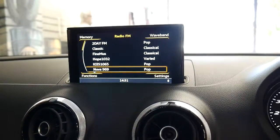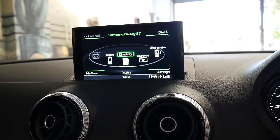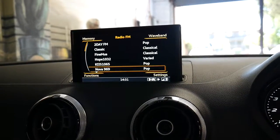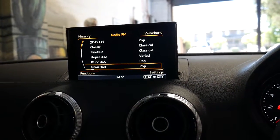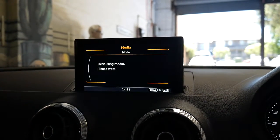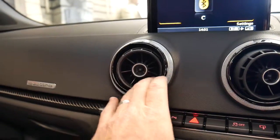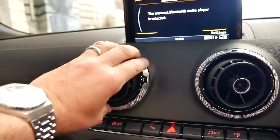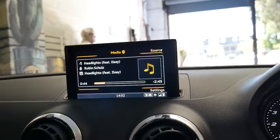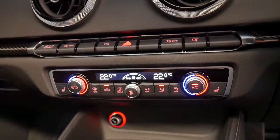The MMI system gives you Bluetooth streaming for music and mobile phone connectivity, which isn't connected at the moment. You've got digital radio, standard radio, and auxiliary inputs. These air vents move around really easily and you can open and close them. You can select external Bluetooth or hit source and get options like a jukebox, DVD and so forth.